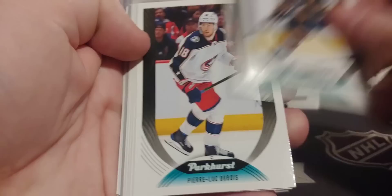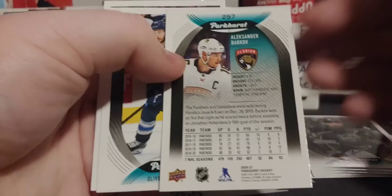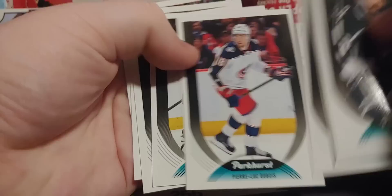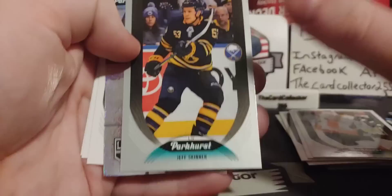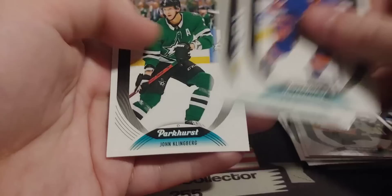Very nice — let's take a look at the new Parkhurst. We got a Colin Miller, Pierre-Luc Dubois — now on the Jets — Silverberg, Elias Lindholm, Rasmus Dallin, Drew Doughty. A Barkov Silver — that's pretty cool. Brett Connelly. We got a Liam Foodie rookie — there we go, and that's what a rookie looks like. Jeff Skinner. And a Prominent Prospects of Gabe Velarde and a Klingberg.